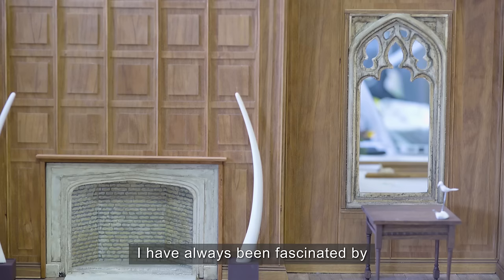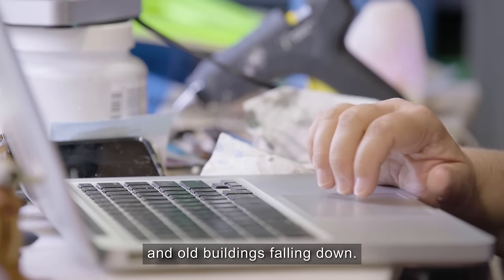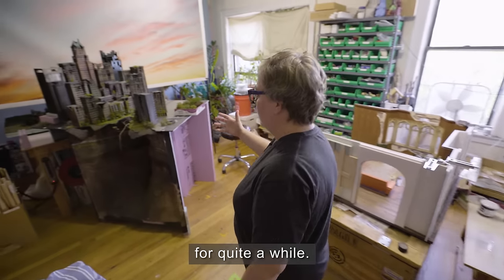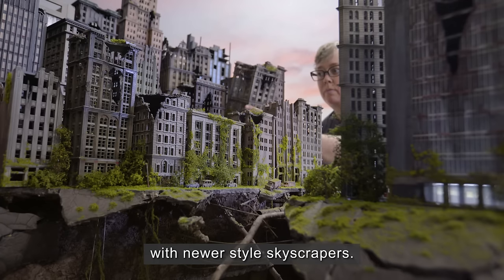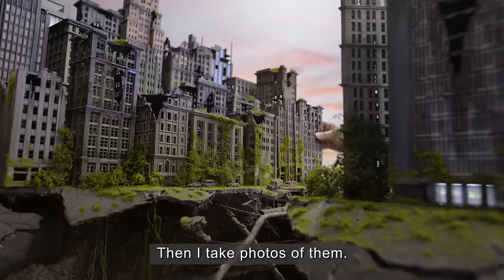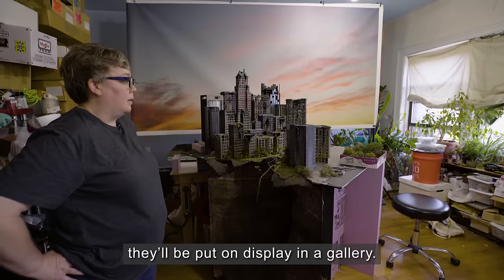I've always been fascinated by new buildings being built and old buildings falling down. This is a piece that we've been working on for quite a while. It's a combination of older style buildings with newer style skyscrapers, and I take photos of them, and in about a year they'll be put on display in a gallery.